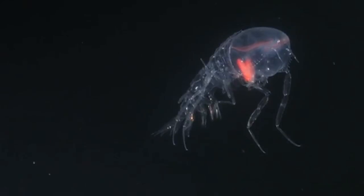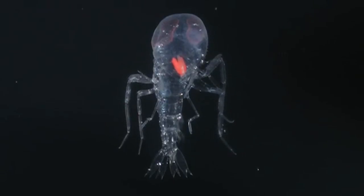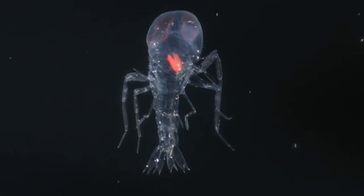When sunlight or moonlight hits their bodies, it still creates a reflection, making them visible to predators. However, one species — the cystosoma —